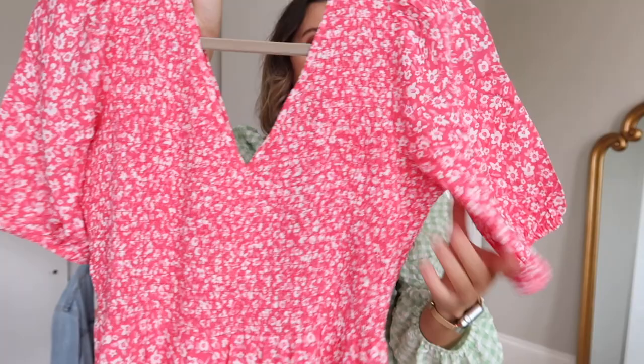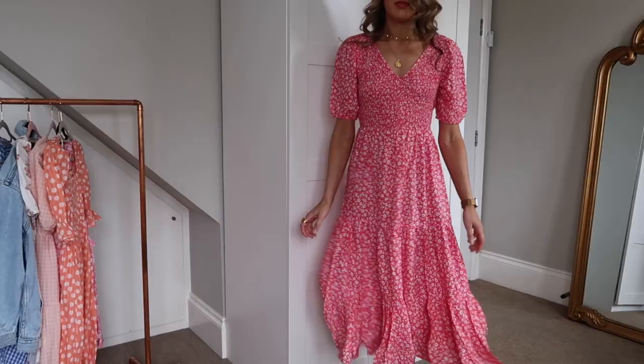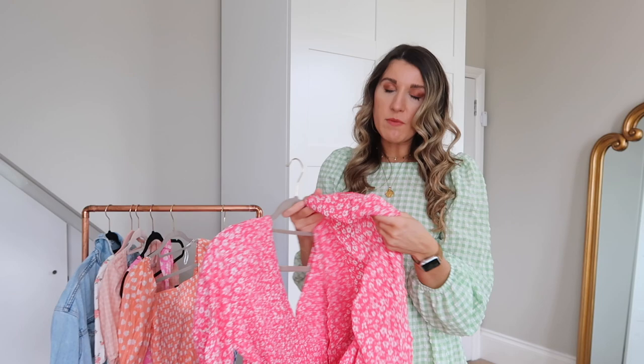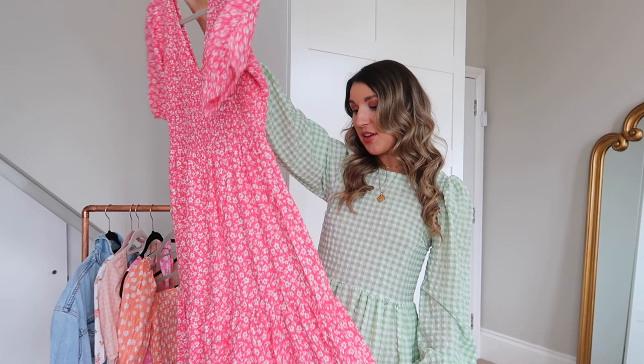This one has that shirred detailing on the front and these little ditsy florals, and it goes down into a tiered style. It's a really nice heavyweight material — not too thick but just a lovely weight, so it falls beautifully and feels really good quality. That's one thing I'll say about these New Look dresses — they're all such good quality. This one is 100% viscose but it almost feels like cotton. I'm thinking trainers, basket bag, or you can dress it up with a mule or dad sandal.